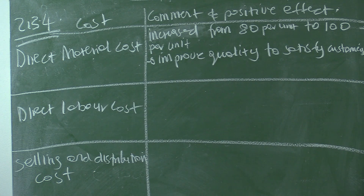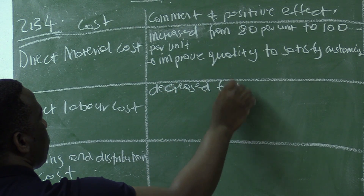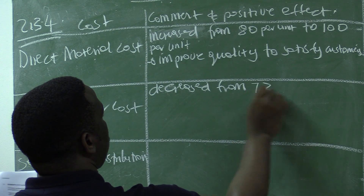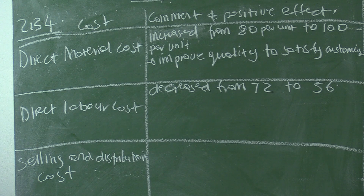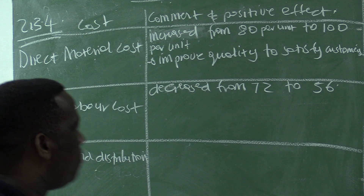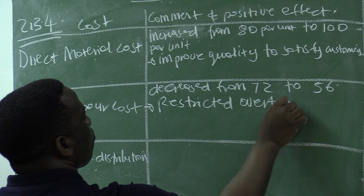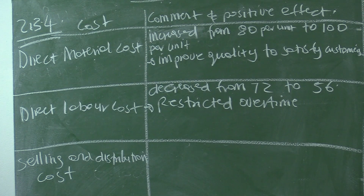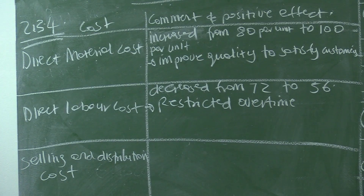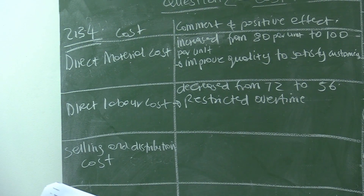For direct labor cost, it decreased. The direct labor cost per unit decreased from $72,000 to $56,000. What might be the reason? Maybe the business restricted overtime, causing direct labor cost to go down from $72,000 to $56,000. Or maybe there was more supervision during normal time, so workers are now working faster during normal hours and the cost is going down. This has a very positive effect — if the cost goes down, the production cost will also be lower.